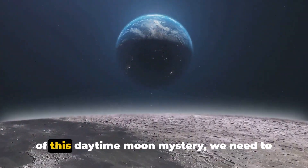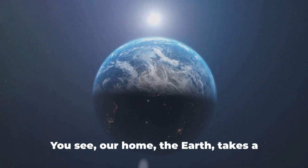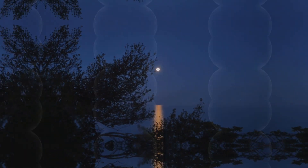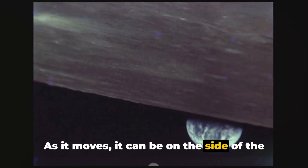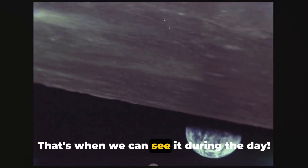Now to get to the bottom of this daytime moon mystery, we need to know a bit about the grand cosmos. You see, our home, the Earth, takes a spin around the sun, and the moon dances around the Earth. The moon takes about a month to go all the way around the Earth. As it moves, it can be on the side of the Earth where the sun is shining — that's when we can see it during the day.